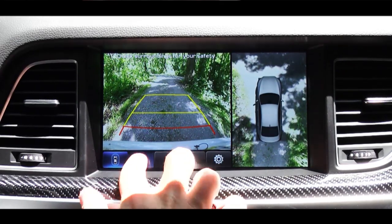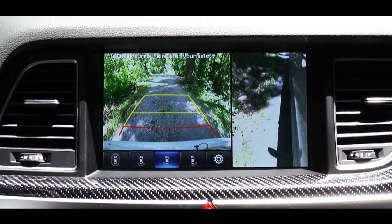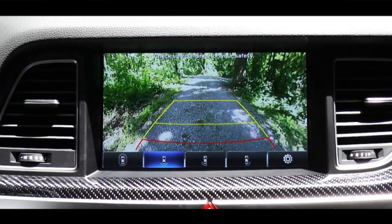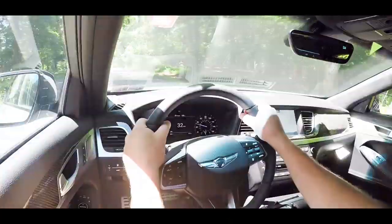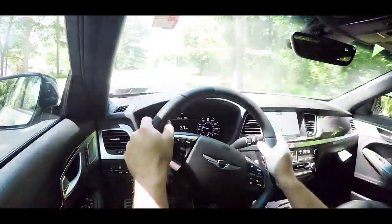Last tech feature: putting the G80 Sport in reverse brings up a rearview camera with a 360-degree view, letting you know what's behind you. On safety, the 2019 Genesis G80 Sport was awarded the 2019 IIHS Top Safety Pick+ recognition — the highest safety recognition from that group.